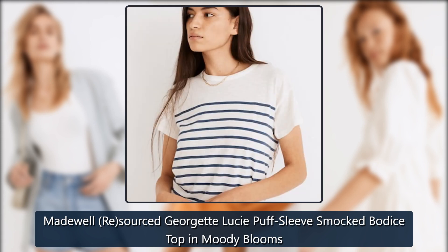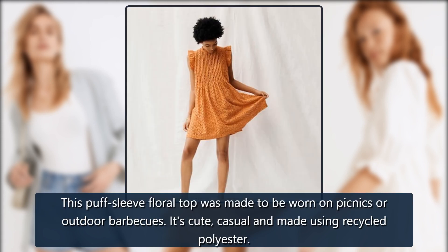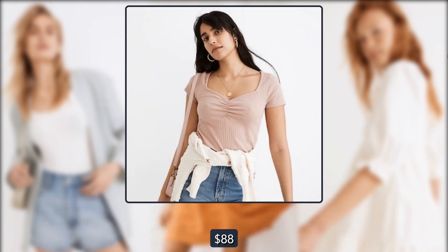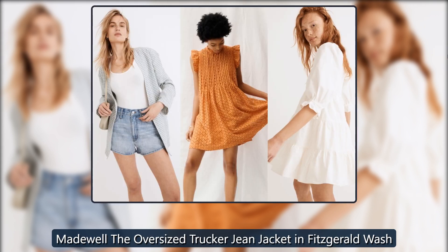Madewell Re-sourced Georgette Lucy Puff Sleeve Smocked Bodice Top in Moody Blooms: This puff sleeve floral top was made to be worn on picnics or outdoor barbecues — it's cute, casual, and made using recycled polyester. On sale for $88 → $70.